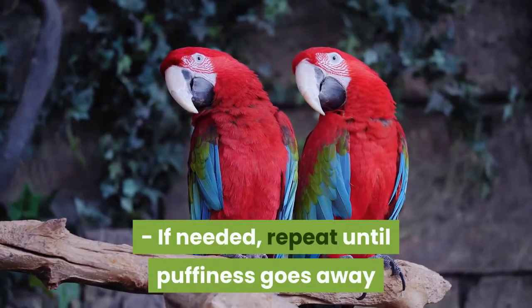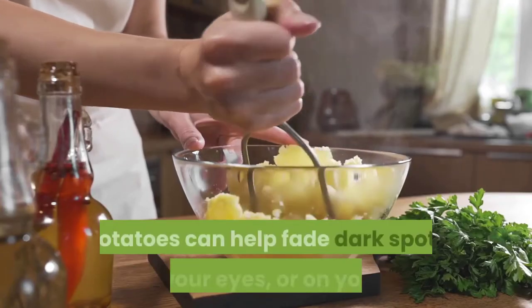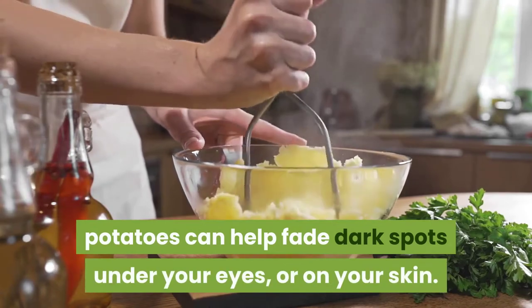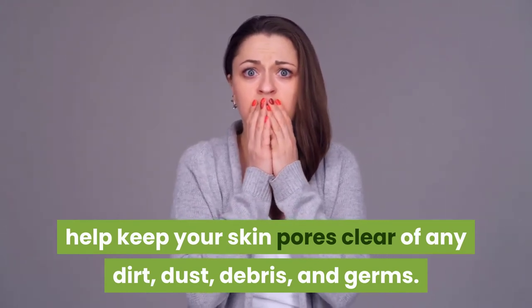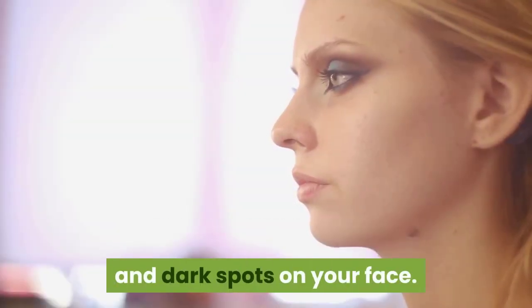Use #2: Fade dark spots. Just as with puffy eyes, potatoes can help fade dark spots under your eyes or on your skin. The nutrients and vitamins found within potatoes help keep your skin pores clear of dirt, dust, debris, and germs. The potato starch also helps to remove age spots and dark spots on your face.